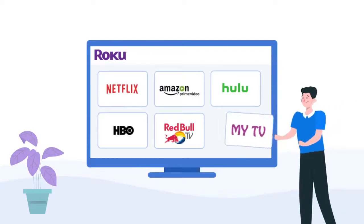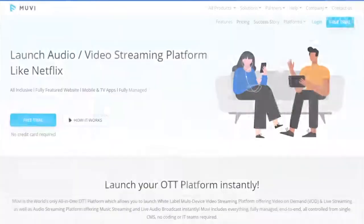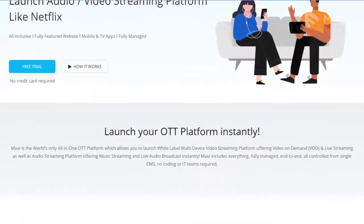If you are looking to build your own Roku app, Movie is the best choice for you — the fastest in the industry, guaranteed.